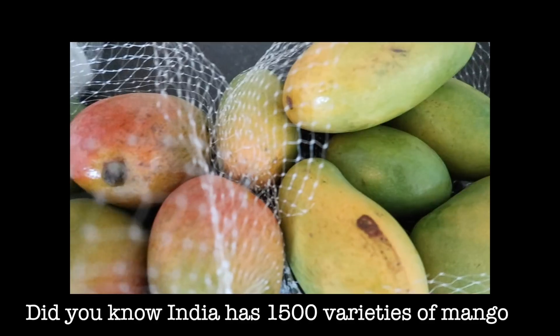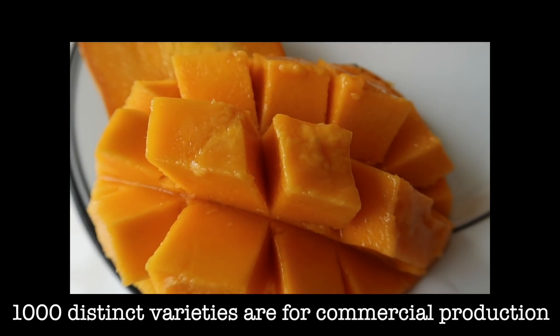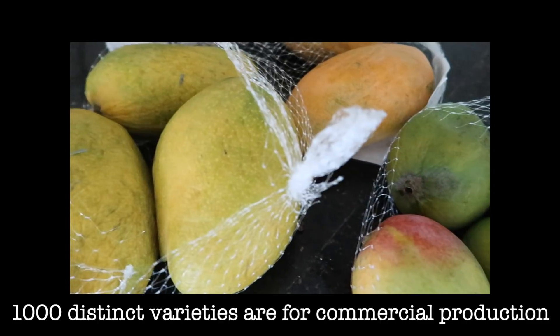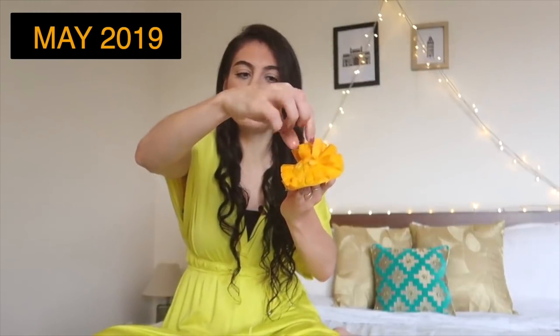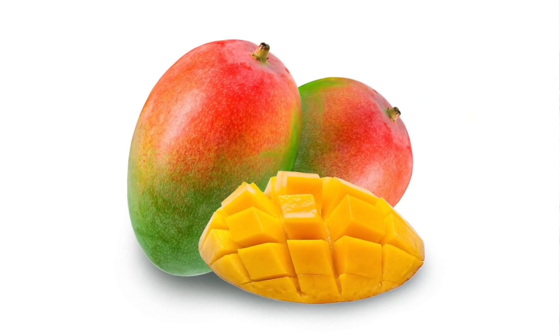Did you know India has 1500 varieties of mango, of which a thousand distinct varieties are produced for commercial production? Today I'm going to try four of those varieties. Two years ago I tried different varieties of mango for the first time in my life, because in the Netherlands we only have one variety of mango.